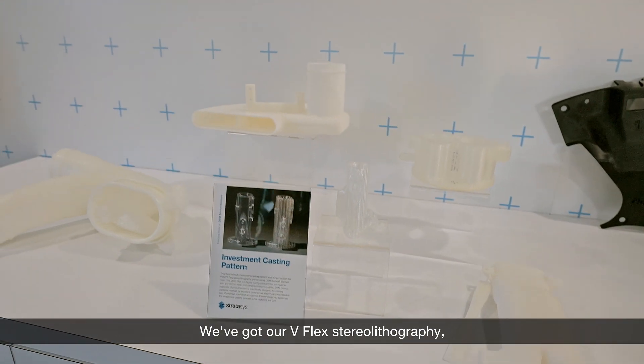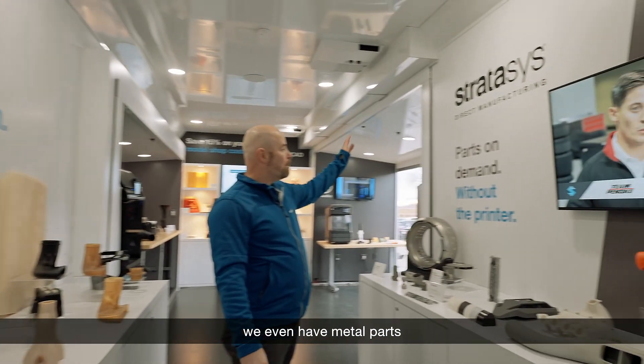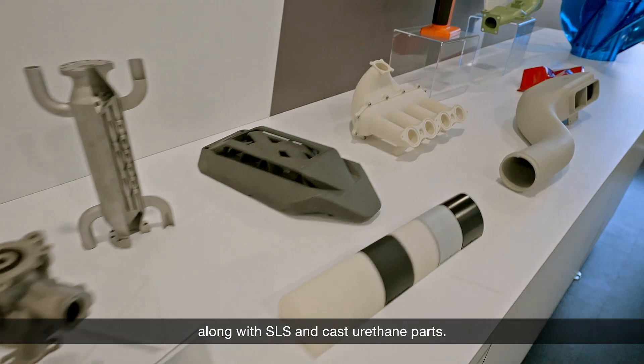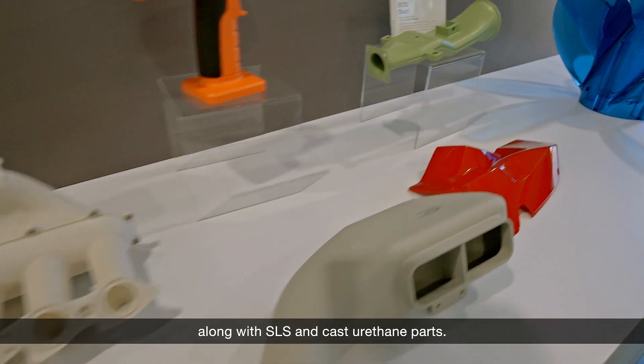We've got our V-Flex stereolithography, metal parts from our Stratasys Direct Manufacturing group, along with SLS and cast urethane parts.